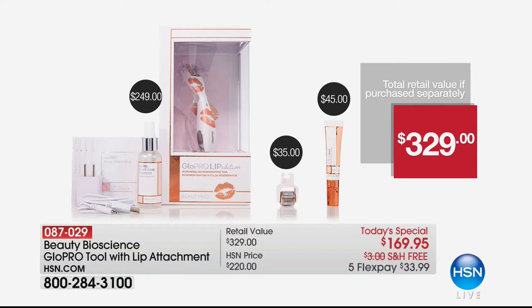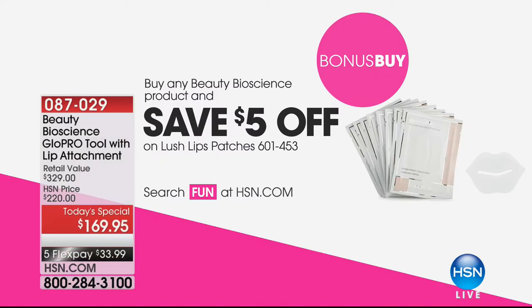The tool alone is $250 — what Nordstrom, Neiman's, and Bergdorf's cannot keep on their shelves. Today we're also giving you everything you need to reverse the visible signs of aging on your skin, face, and lips. That brand-new lip treatment is a world launch available only here on HSN. When you pick up any Beauty Bioscience product today, you also get to save $5 on the Lush Lips Patches — a bonus buy that's going to change the way you see your lips in the mirror.